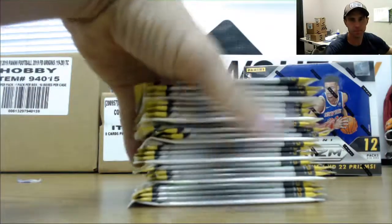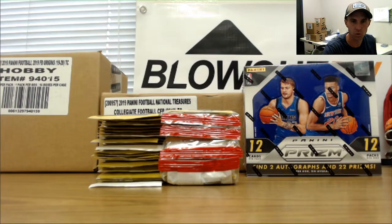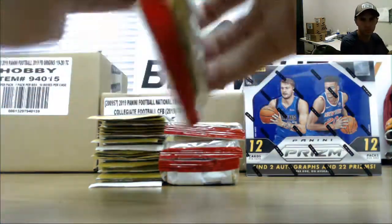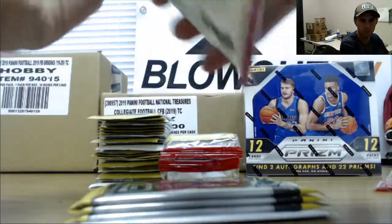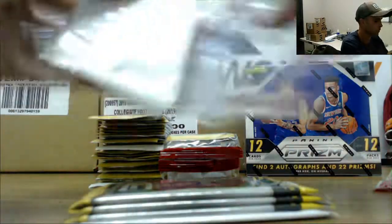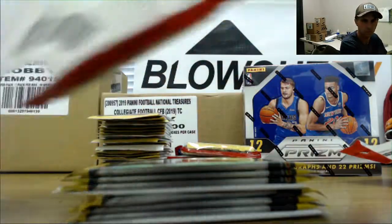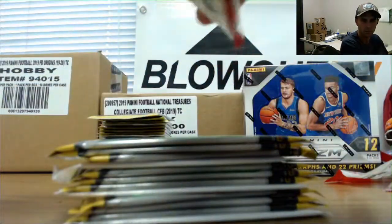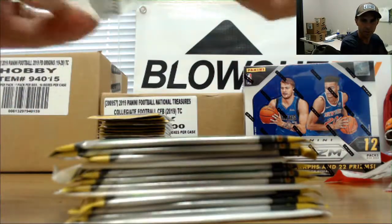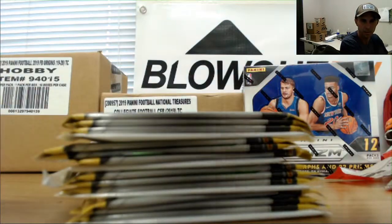Hey Jake, the VIP box came in. They are checking that into inventory now and they will get you taken care of. I think Gorman right now could be a pretty good buy since this stuff has definitely cooled off, and he's super young.